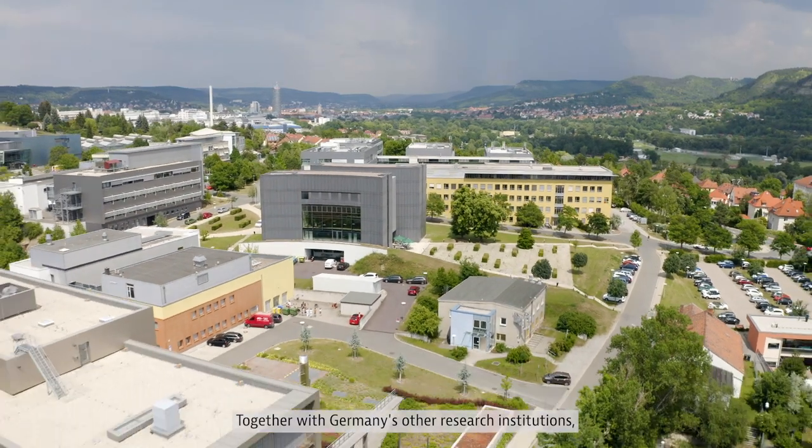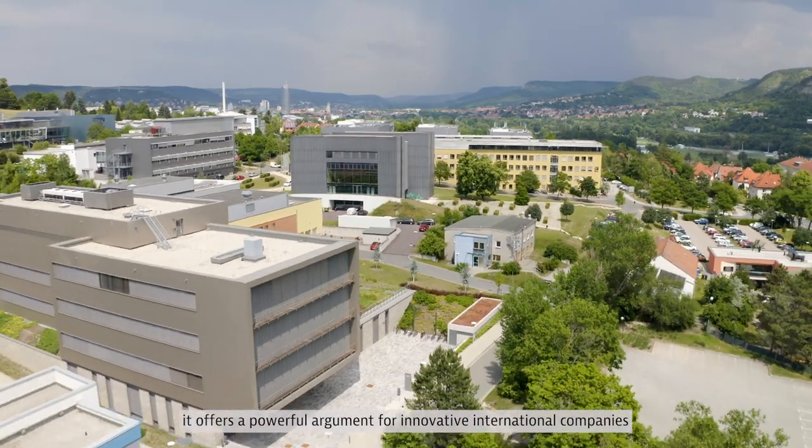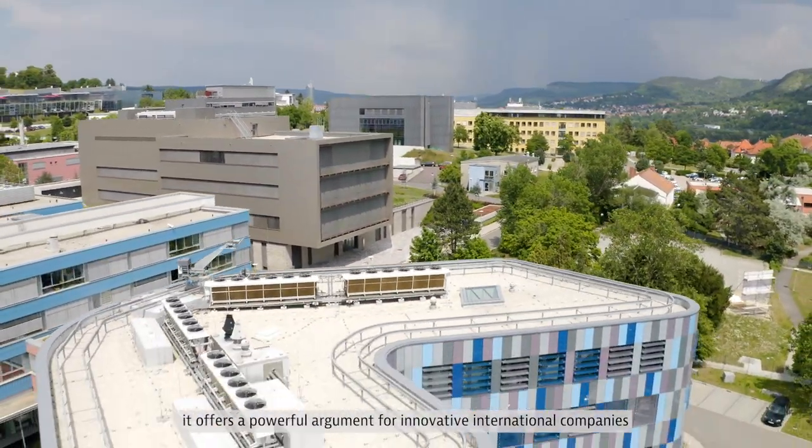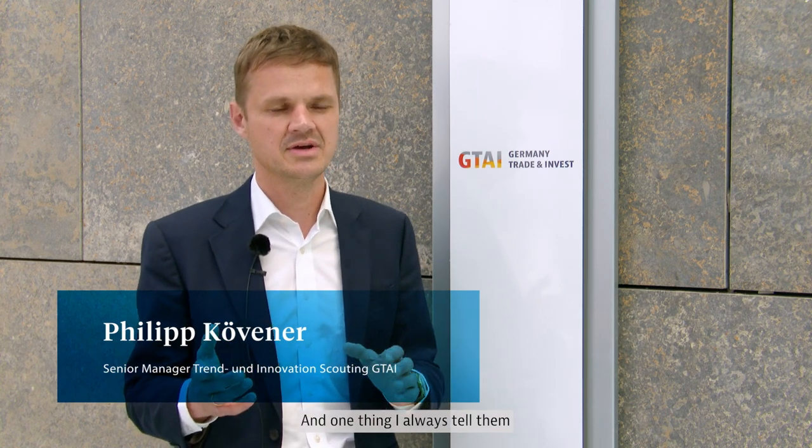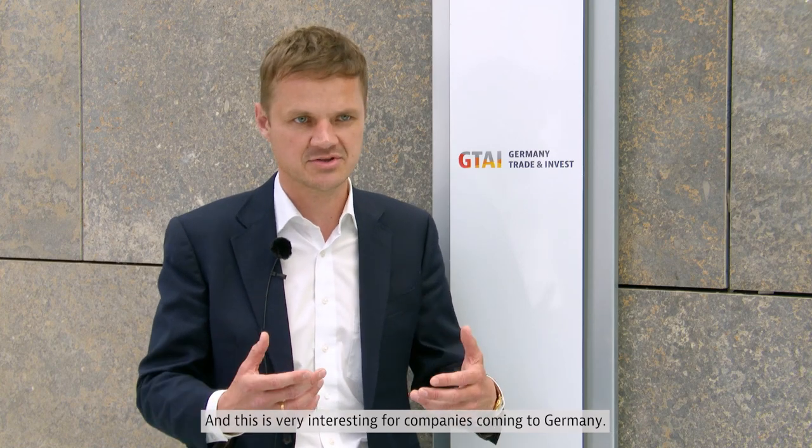Together with Germany's other research institutions, it offers a powerful argument for innovative international companies to come to Germany. I speak a lot to international startups and tech companies, and one thing I always tell them why it's worth coming to Germany is the quite unique research landscape. You have to understand that in Germany there's not only public institutions such as universities or the industry — we have hundreds of independent research institutes and they do research on things such as hydrogen, energy and renewables, and they apply this knowledge to actual industries. This is very interesting for companies coming to Germany.